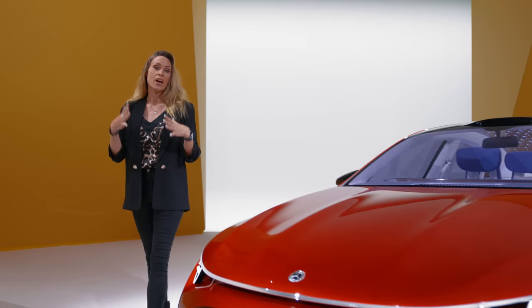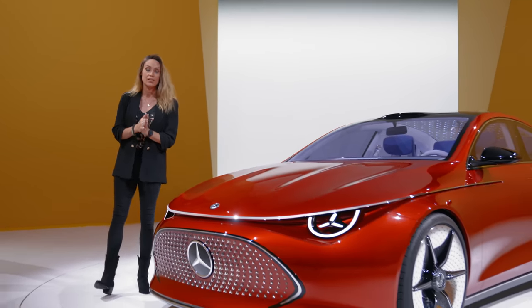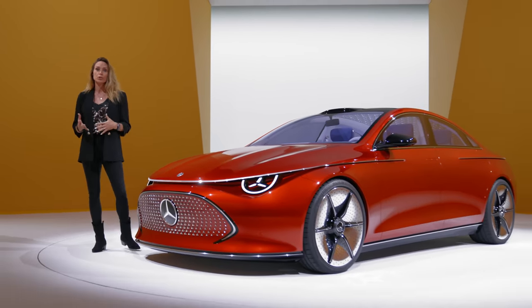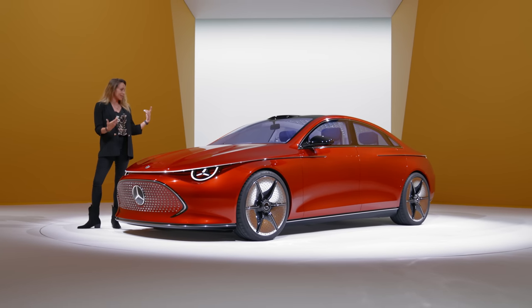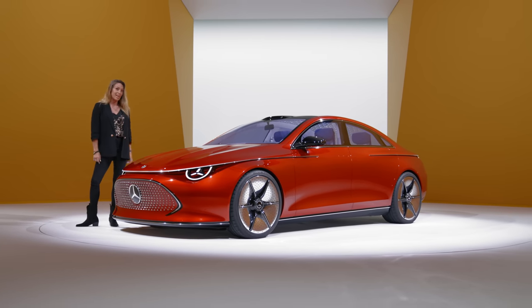We're all familiar with the EQS range of electric vehicles, but Mercedes is about to release a new family of electric cars that are designed to be more affordable, more accessible and more efficient, and it all starts with this — the new concept CLA.